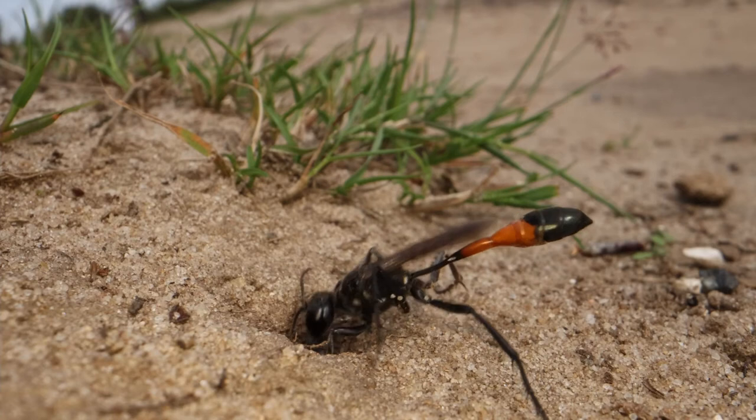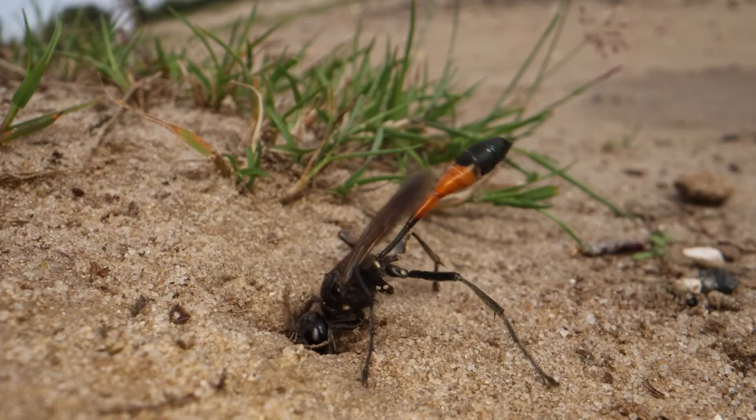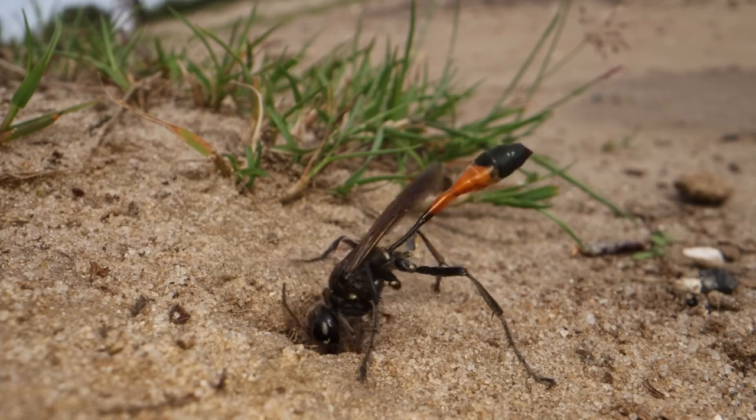It's not uncommon for another sand wasp to come along and steal her burrow, lay their own egg on top of that caterpillar, so she will do whatever is necessary to keep it well hidden.